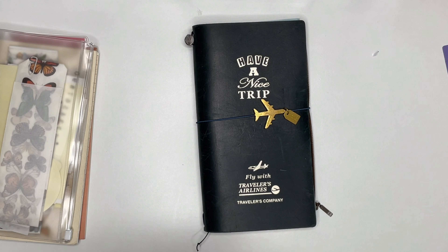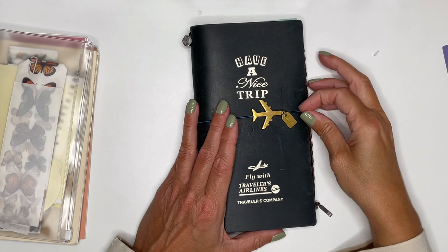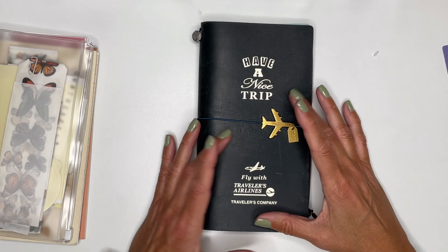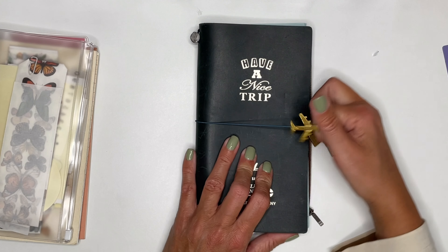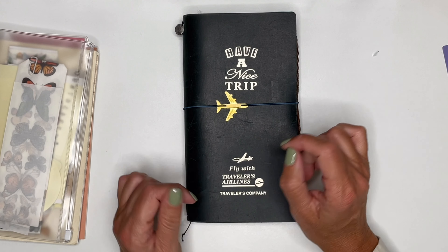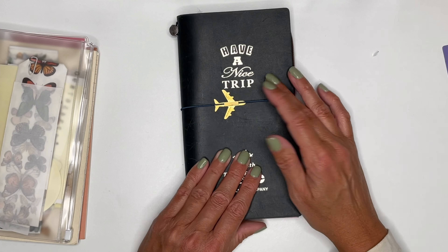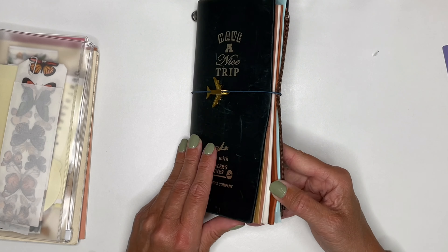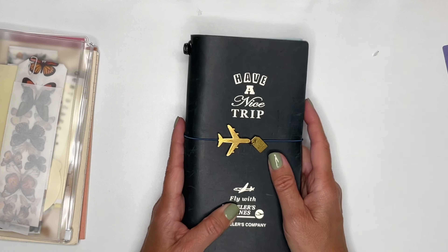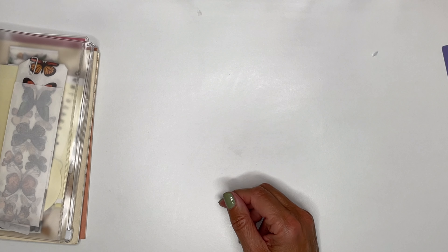Of course we'll do some traveling, and I'll use the Travelers Company themed covers with inserts in both passport size and regular size. When we travel I take my passport size, do some small journaling and memory-taking, and then transfer and write more in-depth in the regular size. I love that combination.